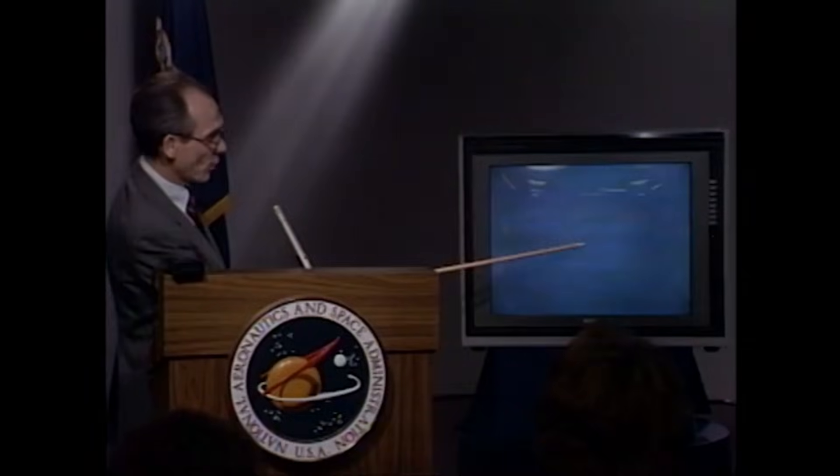Today, both Voyagers continue their journey outward, far beyond the planets, drifting through the quiet darkness between the stars. This final look back remains their last message in light — a small, fragile snapshot of home, captured by the farthest explorers we've ever set free.